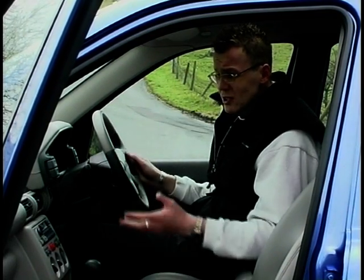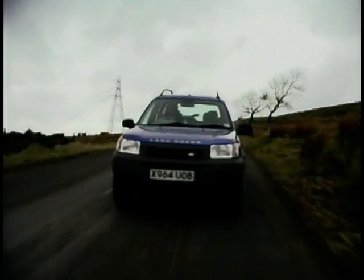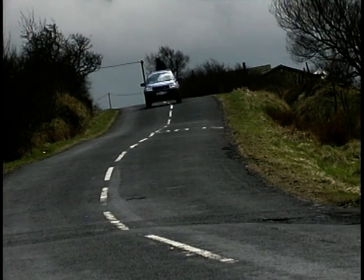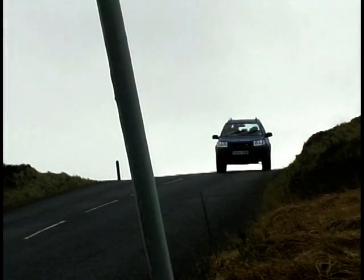We know the Freelander performs extremely well off-road — it's the leader in its class. This particular one has a V6, only this time 2.5 litres taken straight from the Rover 75, and it gives the car a whole new sense of urgency. 0-60 takes just 10 seconds and top speed is 113 mph. For that engine package, you do really have to push it hard to get the performance, and of course fuel consumption suffers, coming in at about 23 miles to the gallon.